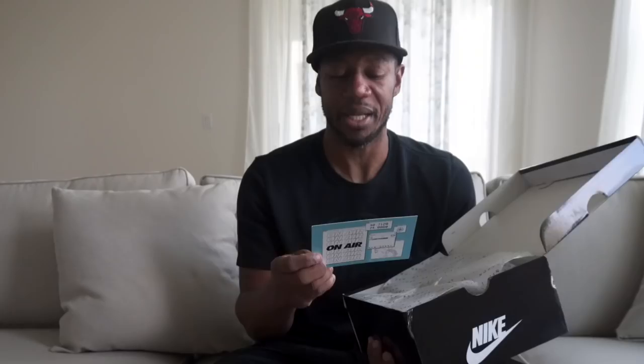I got a little message here: 'I hope when you wear these shoes, it feels like you have a little piece of NY with you. Remember to walk with love in your heart for all people.' So Leo — that takes after my heart, man. I'm also a Leo. Birthday's in August, coming up shortly.